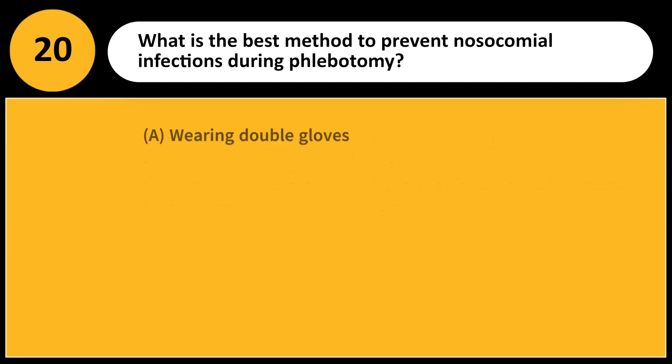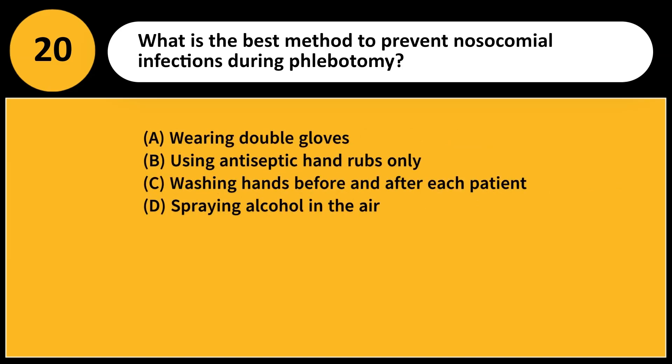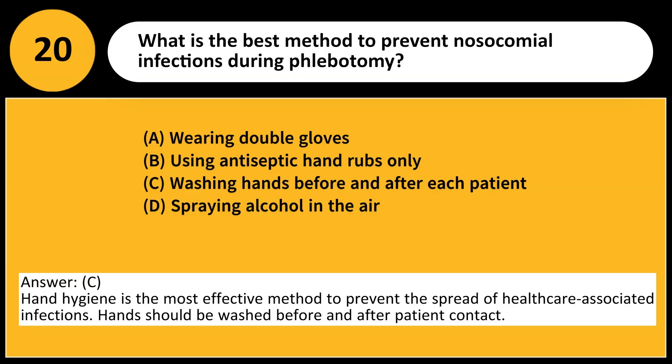What is the best method to prevent nosocomial infections during phlebotomy? A. Wearing double gloves. B. Using antiseptic hand rubs only. C. Washing hands before and after each patient. D. Spraying alcohol in the air. Answer: C. Hand hygiene is the most effective method to prevent the spread of healthcare-associated infections. Hands should be washed before and after patient contact.